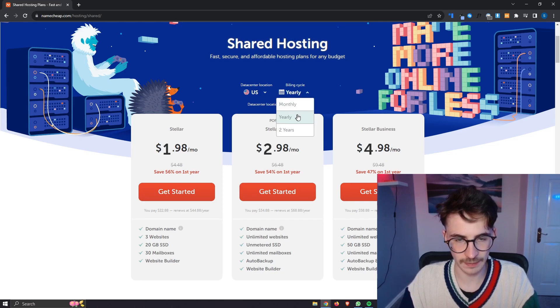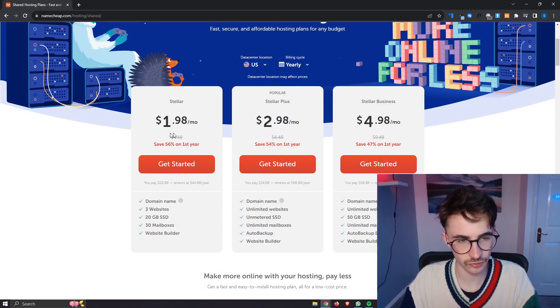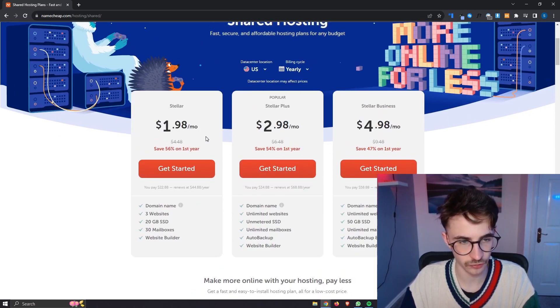So we can first of all change the billing cycle between monthly, yearly, and two years, and this is going to affect the price from month to month.